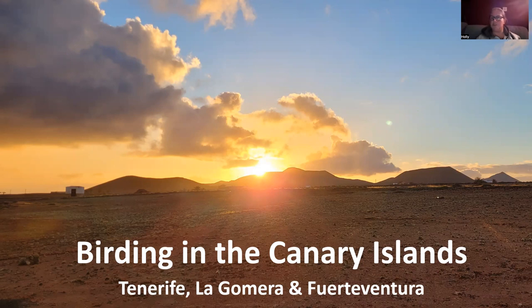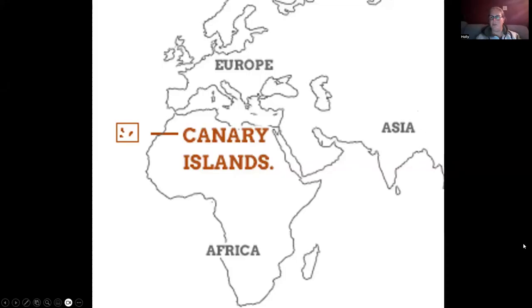So the first thing in any of these topics to look at is location. The Canary Islands are located just off the west coast of Africa. At the closest point, it's 62 miles off the coast of Morocco, but belongs to Spain, so a lot of Spanish influence there.